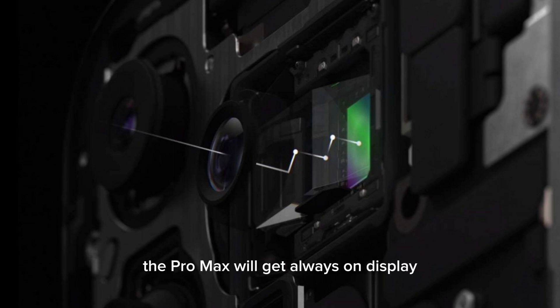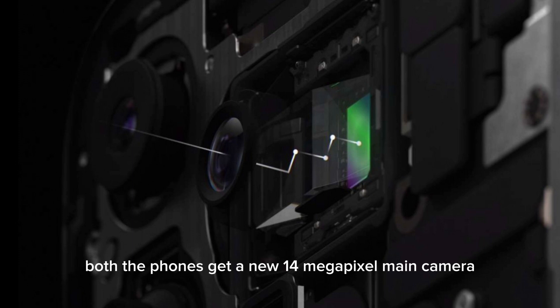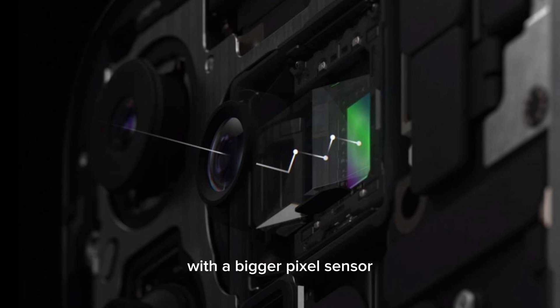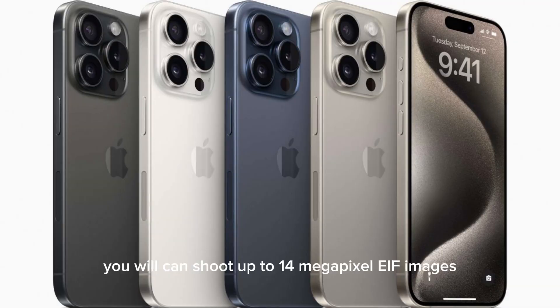The Pro Max will also get an always-on display. The camera system on the new iPhone Pro Max is completely new. Both phones get a new 48-megapixel main camera with a bigger pixel sensor and second-generation sensor-shift stabilization. With the main camera you can shoot up to 48-megapixel HEIF images along with 48-megapixel ProRAW.